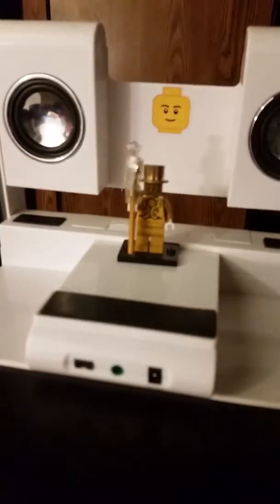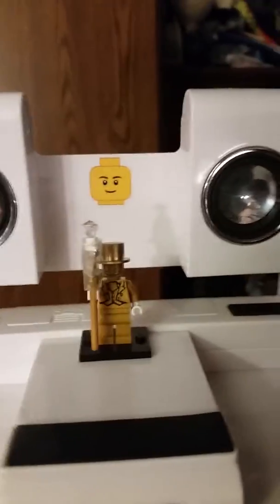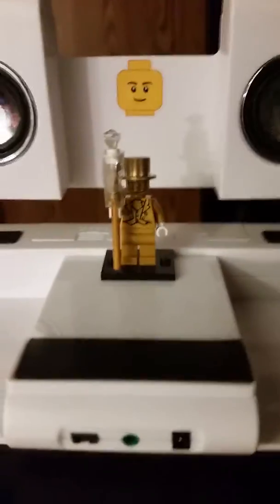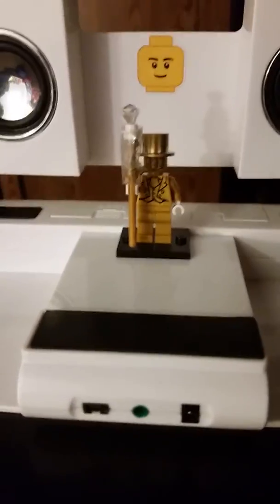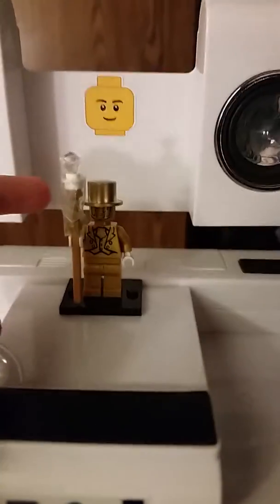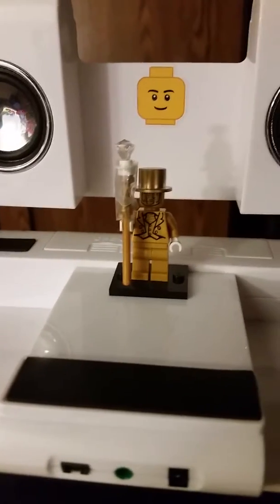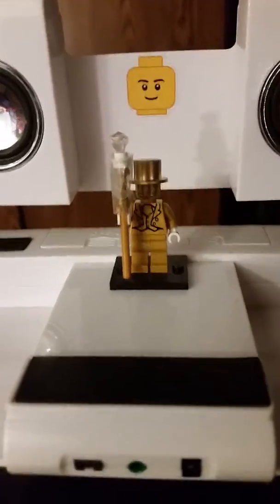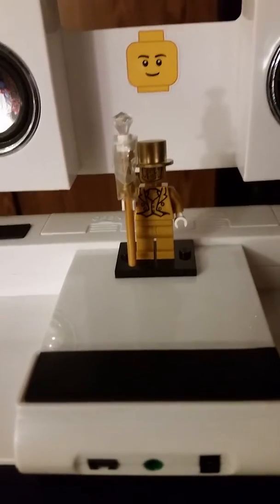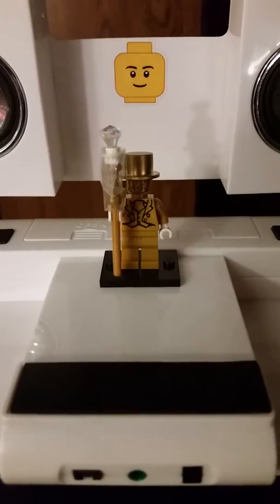Moving on, we have Mr. Gold at his stand of glory — well, stage. A little crooked. Mr. Gold is the rarest Lego guy in the entire world; only 5,000 of him were made. His staff is broken a little bit, so I had to use tape. We still don't have glue, so I wasn't able to fix him properly.